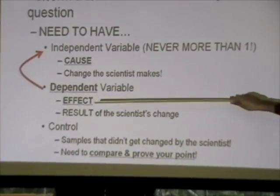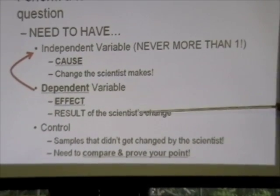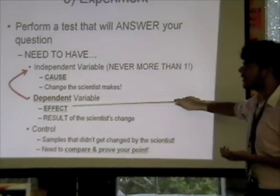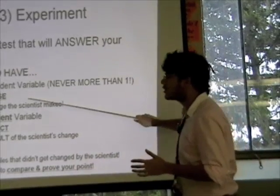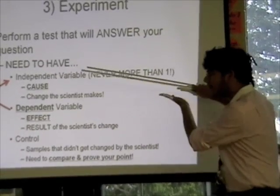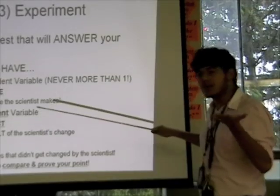The second thing is the dependent variable, and I like to think of this as my effect. You have a cause and then you have an effect. The dependent variable is the result of the change the scientist made — we call it dependent because it depends on what the scientist did. Did that change cause something to happen? Your cause makes an effect, so that's how you can think of independent versus dependent variable.